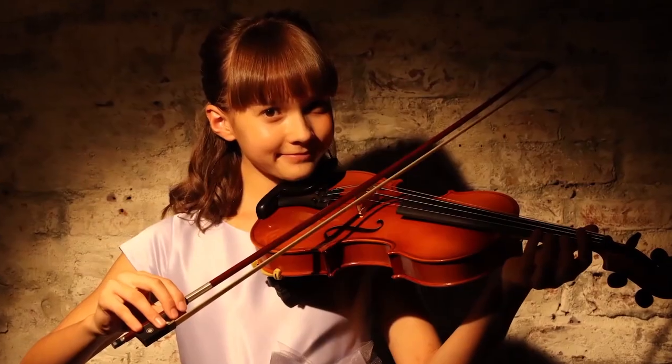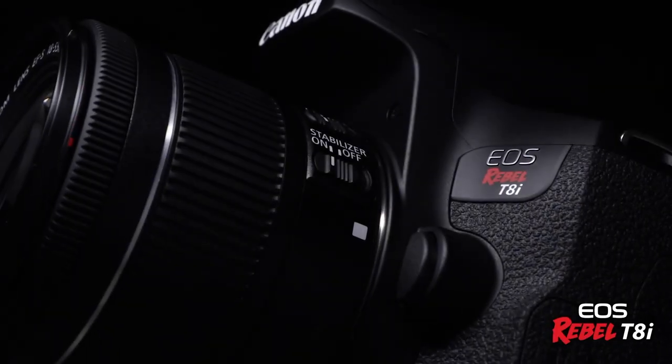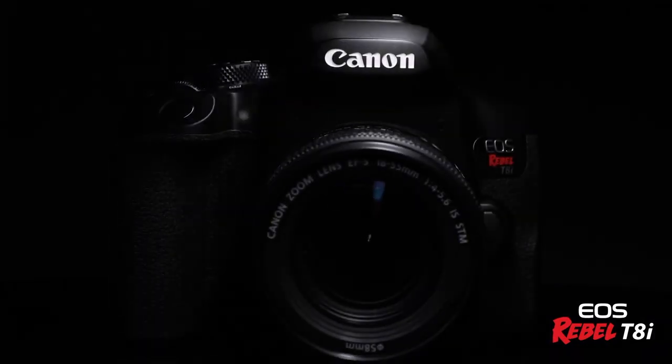Additionally, the camera receives Canon's Dual Pixel CMOS AF with eye detection, covering the majority of the frame. It also offers focus magnification and focus peaking for those who prefer manually focusing.